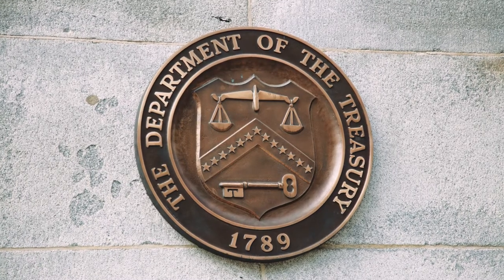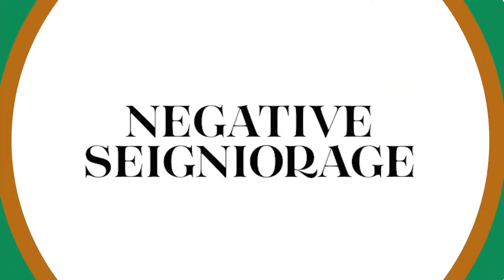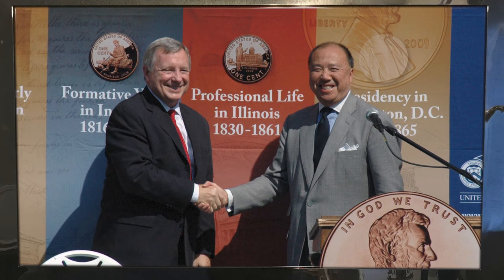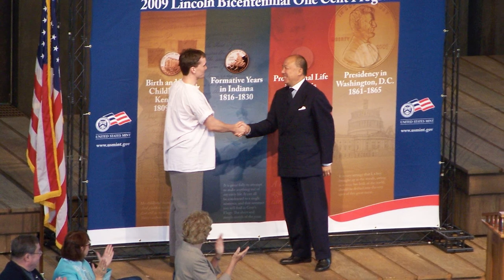But when it costs more to make a coin than the face value of the coin itself, as is the case with both the penny and the nickel, that's what we call negative seigniorage. I was Mint director from 2006 to 2011, and 2011 was the peak of costs for the penny — it cost us roughly 2.4 cents to make a penny. When I left the Mint, I proposed legislation to give the Mint more flexibility on experimenting and making the penny cheaper. What Congress came back with was authorization to do studies, and since I left, those studies have been completed.